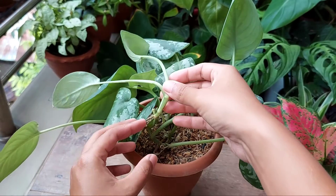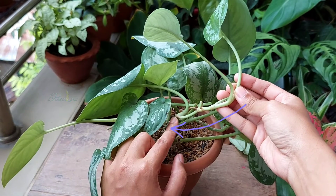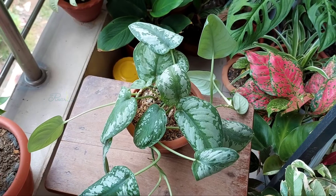Number two, the internodes — generally the area between two nodes — will also stretch out if not receiving enough light, and the plant will start to look leggy.